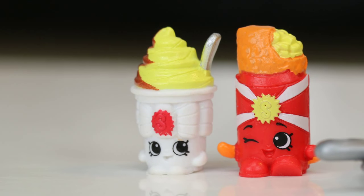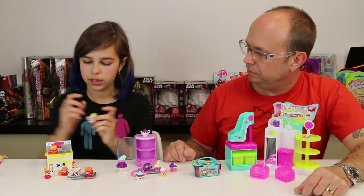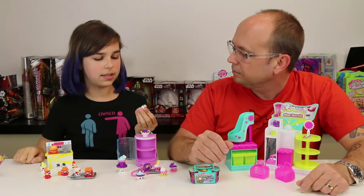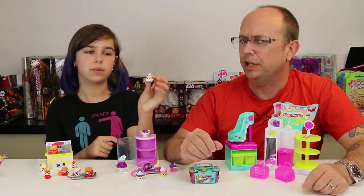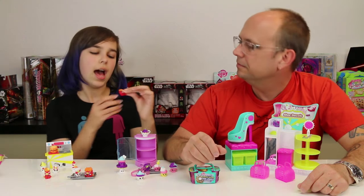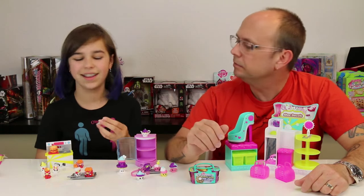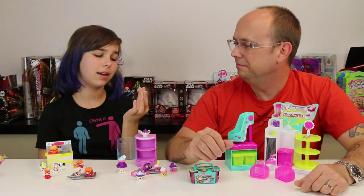We got a yummy sundae - a nice little chocolate vanilla swirl with a little spoon sticking out and the Shopkins logo right there. Super cute! Then we've got a little salt shaker - I'd call this one 'salty' but it's kind of metallic at the top. Next we have onion rings - love me some onion rings! It looks like a little handle too, it's cute. Then there's little red, which is ketchup - someone here really loves ketchup.